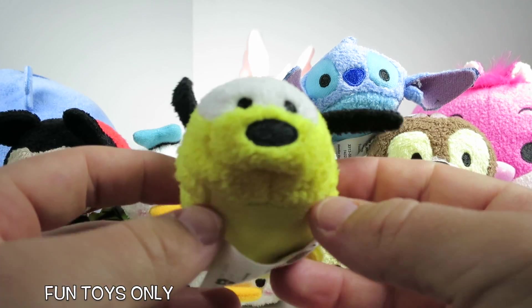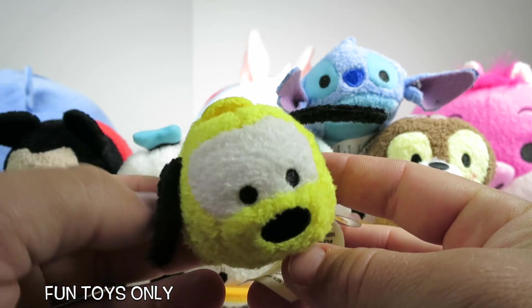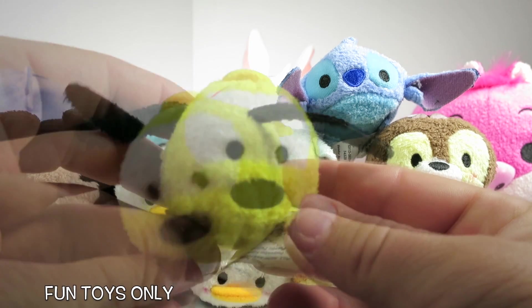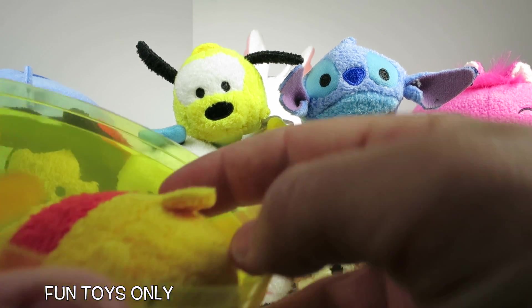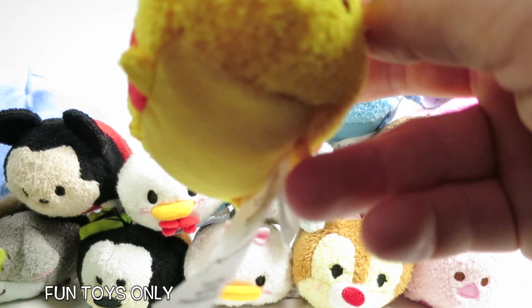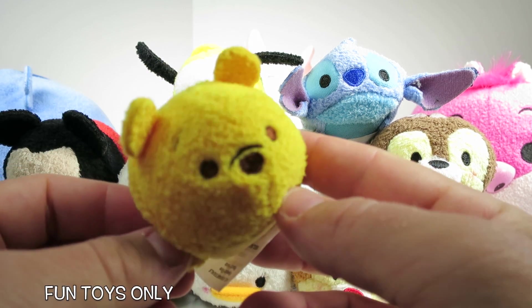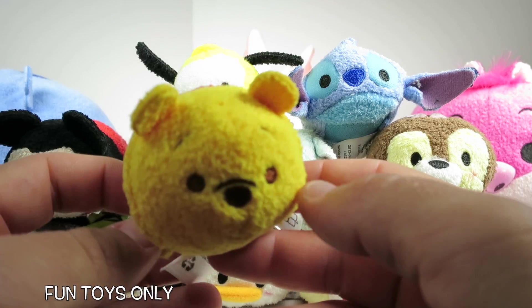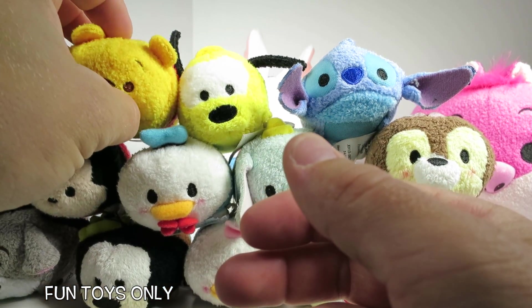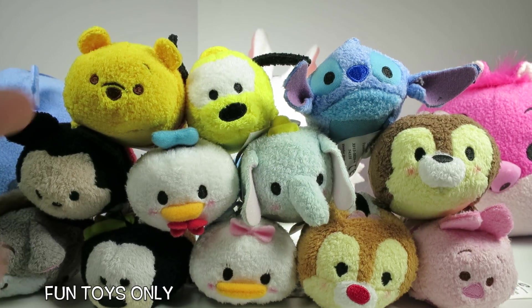Oh we have a cool guy here — it's Pluto! Hey Pluto! I like Pluto's ears! And then one more from the yellow egg — it's Winnie the Pooh! Winnie the Pooh is awesome! One of my favorite rides at Disneyland is the Winnie the Pooh ride — it's really cool!